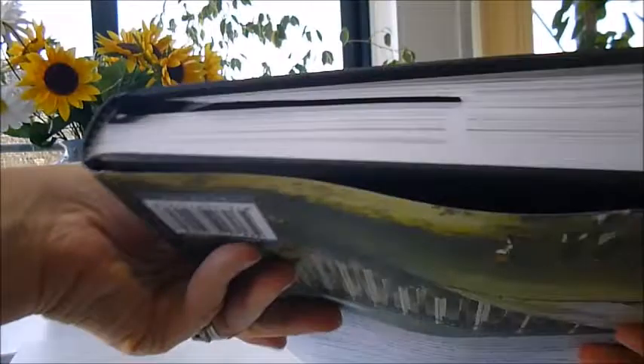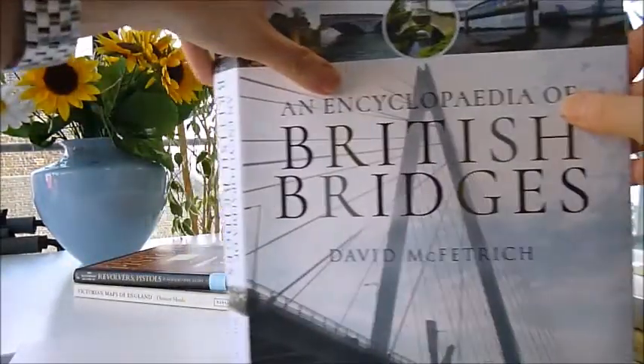It's got a satin page marker and quality binding, available through bibliophilebooks.com.